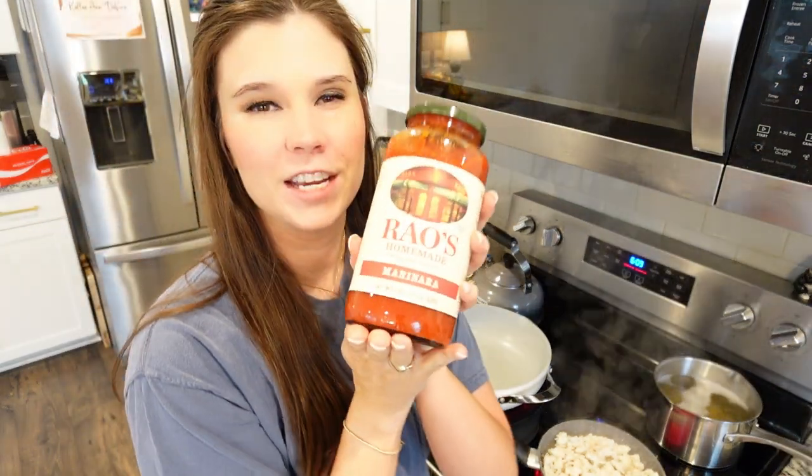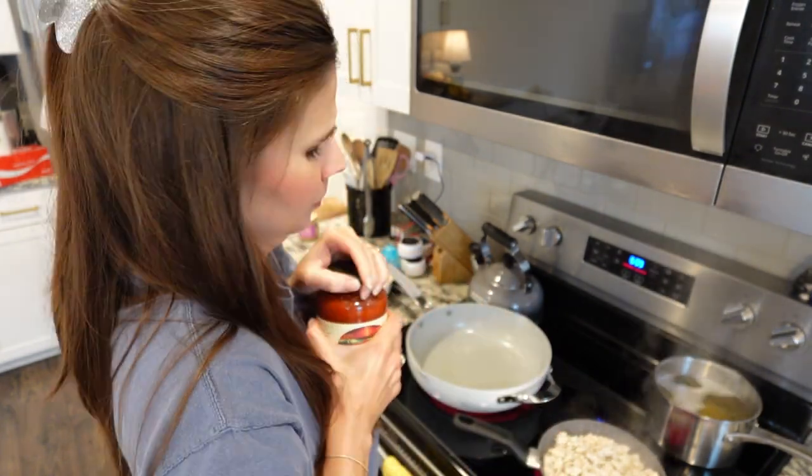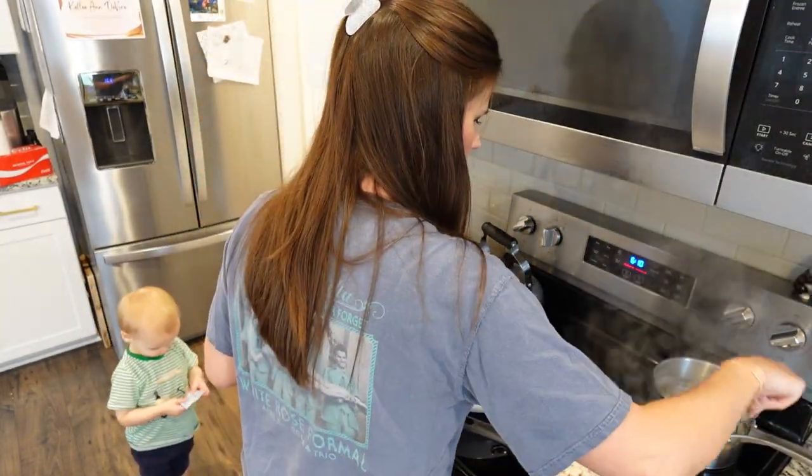Tonight I'm using Rao's marinara — I don't know how to say it — and I've never used this brand before because it's so expensive, like seven bucks per jar. Hopefully this lives up to the hype; everyone says it's so good, so we'll see.